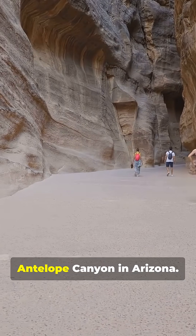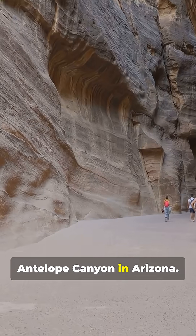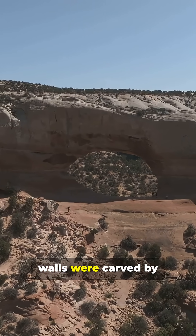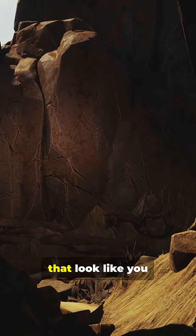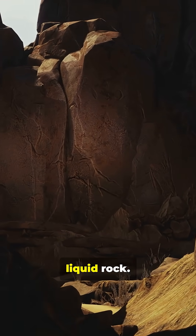Next, Antelope Canyon in Arizona. These wave-like walls were carved by flash floods over millions of years, creating corridors that look like you are walking through liquid rock.